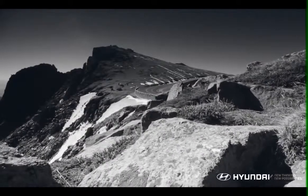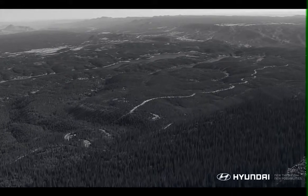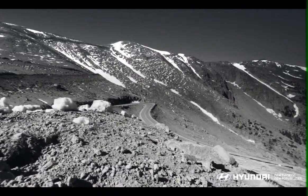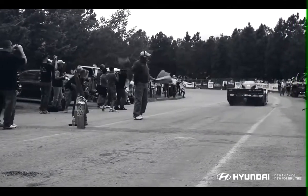Pikes Peak is a unique race course, 12.42 miles long, 156 corners, 13 of those being hairpins, with an elevation from a start point of 9,400 feet to a finish line of 14,110 feet.